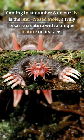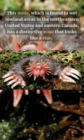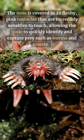Coming in at number 8 on our list is the star-nosed mole, a truly bizarre creature with a unique feature on its face. This mole, which is found in wet lowland areas in the northeastern United States and eastern Canada, has a distinctive nose that looks like a star.